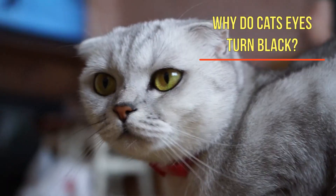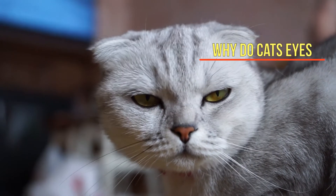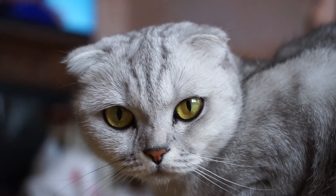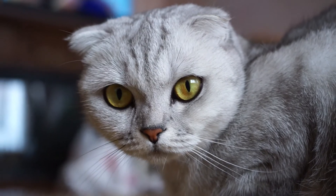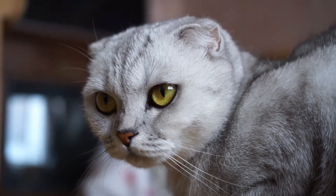Why do cats' eyes turn black? A cat's pupils can shrink to the narrowest of slits or widen into black pools. Eyelids may be fully open, partially closed, or drawn into a squint.